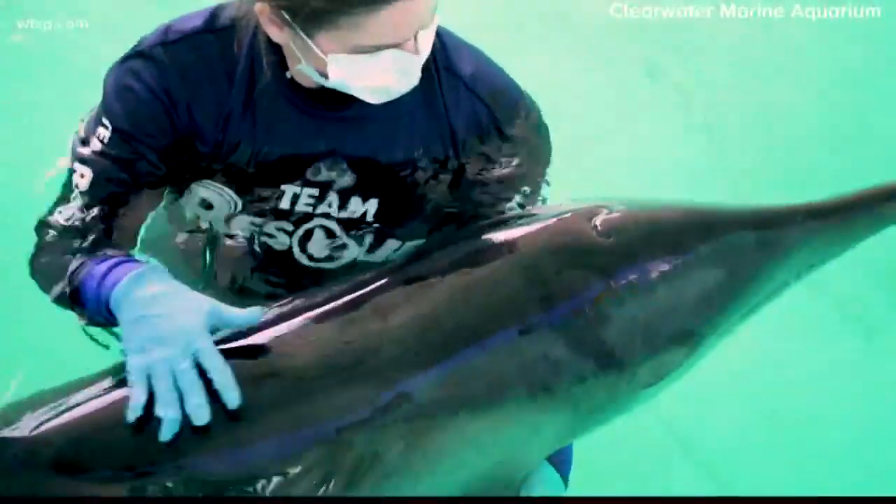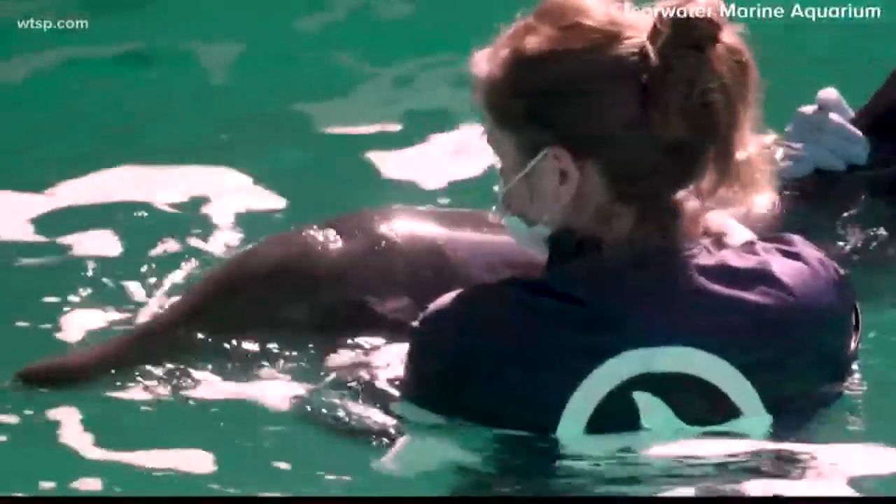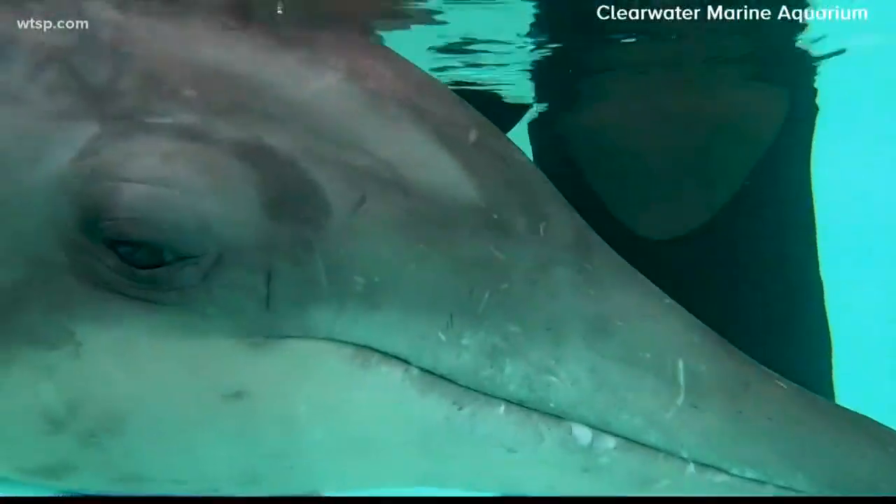We're unsure about what the cause of the stranding was. This particular species is actually found out in the Gulf waters, so deeper waters offshore. While Rudolph is far from home, he's making progress.